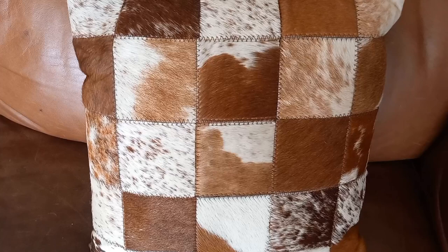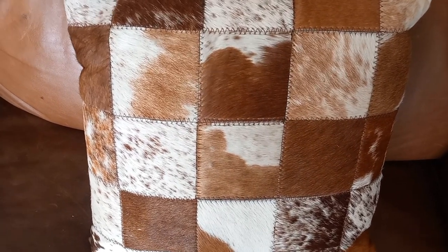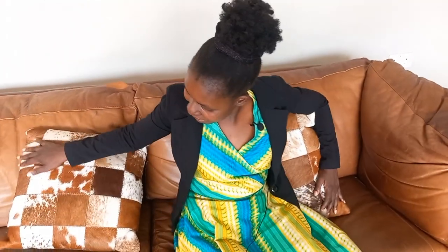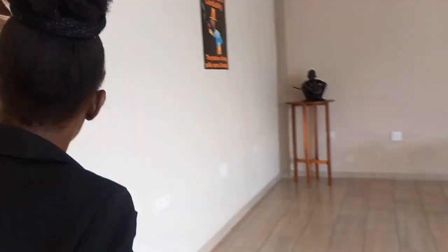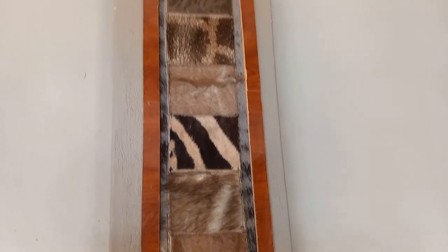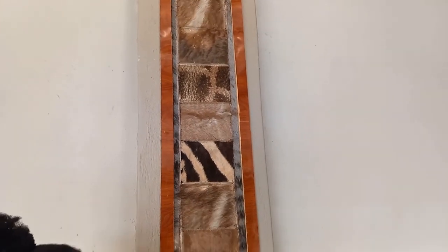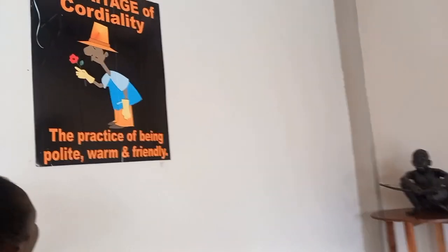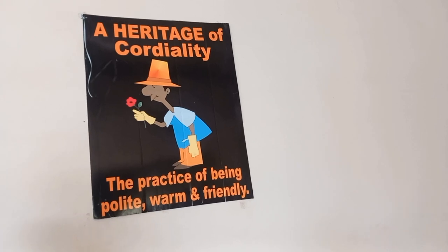The sofas are made of leather — leather from cows — and the cushions are made from cowhides. Look how beautiful these sofas are. Let me just take a moment to relax and enjoy this beautiful place. On the other side you also see different types of cowhides that have been made into tiles. I really like this type of creativity because it really resonates with the African culture — an African touch.